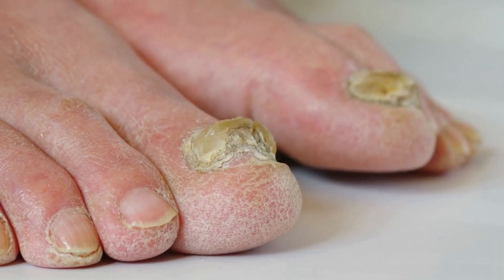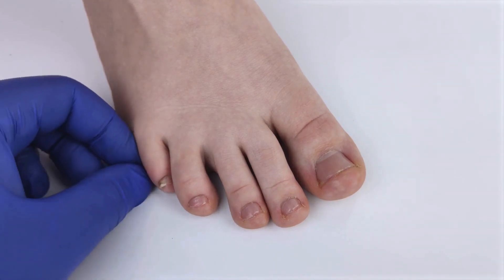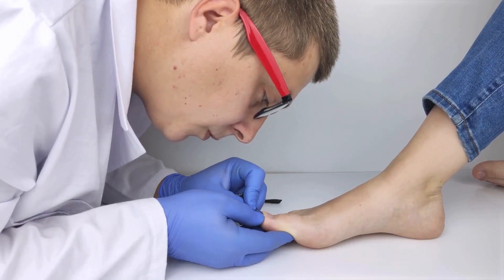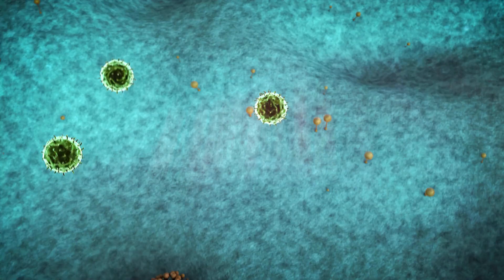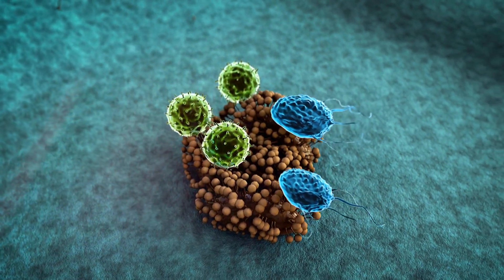If you've realized that you're dealing with nail fungus — maybe your nails aren't that healthy pinkish color, or you've noticed some fungus growing on them — you need to treat it right away. It's crucial to get rid of that bacteria before it gets worse and starts affecting your skin and health.